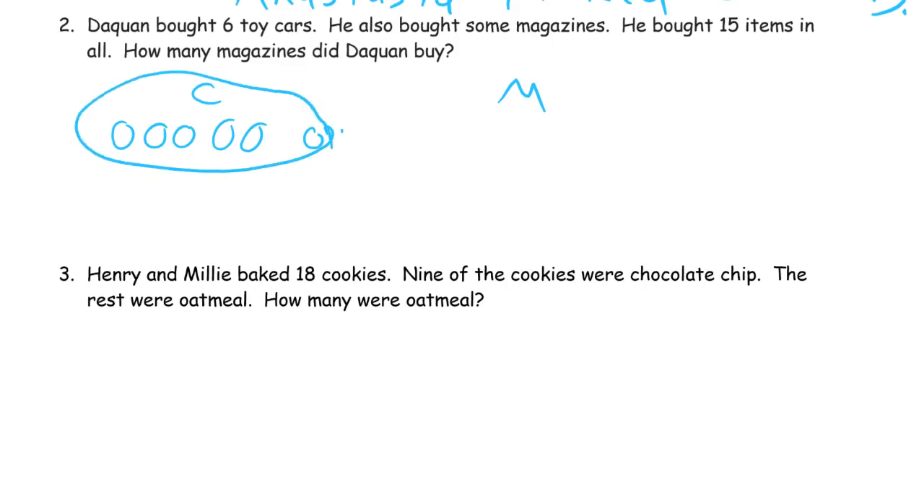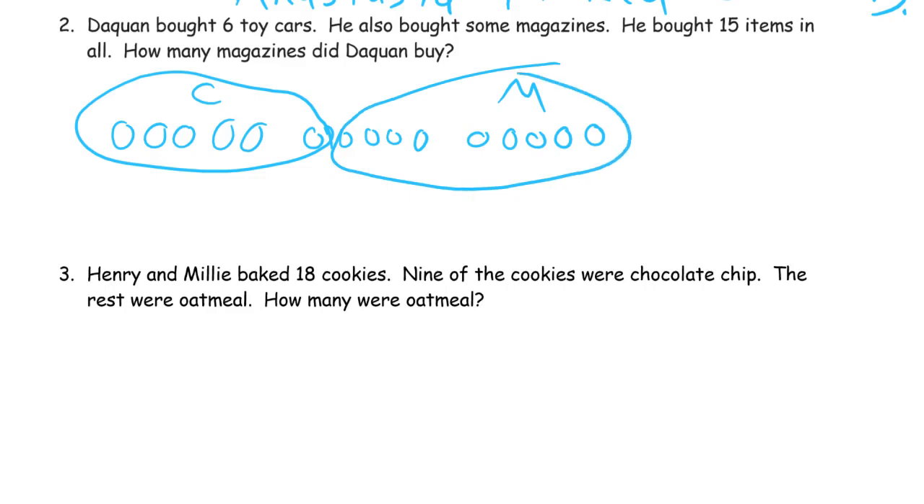That's 6, 7, 8, 9, 10, 11, 12, 13, 14, 15. So these are magazines. We can count those to see how many there are — there's a 5-group here and there's 4 more, so that must be 9. Our number sentence is: we knew about these 6 toy cars, and we added this many more magazines, which we figured out was 9, and it was a total of 15.